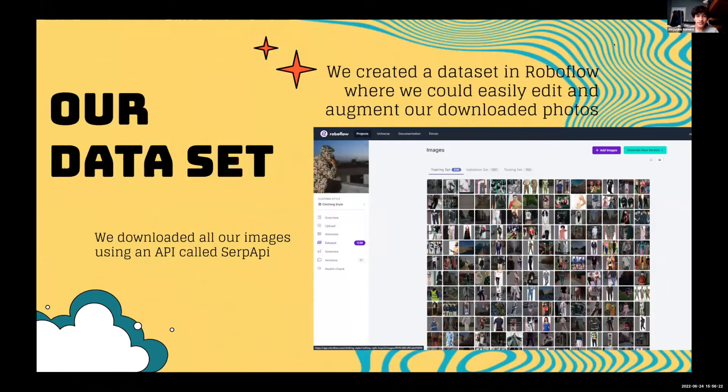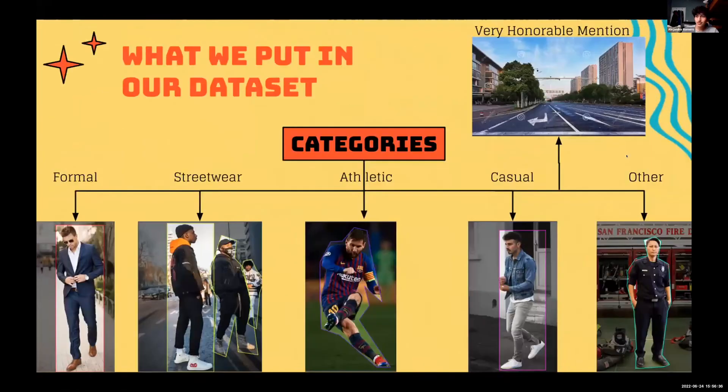For our dataset, we annotated and augmented it in RoboFlow, and we got most of our images from a SERP API. Our dataset totaled 1,238 images. For annotations, we drew bounding boxes or polygons around people. In the beginning, we only drew them around the clothing area, but we also decided to draw them around heads, hands, and feet to improve object detection. We also added background images to improve classification and ensure the AI didn't recognize a background as a clothing category.